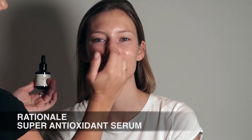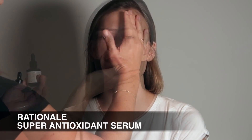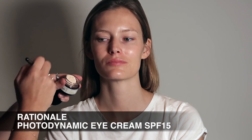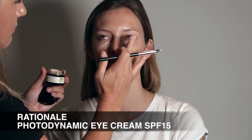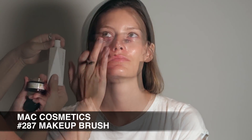The next step is using Rationale's Super Antioxidant Serum. You layer this on top every single day and it will change your skin tone — I promise you, I'm obsessed with those two products. Now I'm just bringing some hydration to the under-eye area using Rationale's Photodynamic Eye Cream, which has SPF 15. I'm using my MAC Cosmetics Brush to apply and then the warmth of my fingers to really melt that into Charlotte's skin.